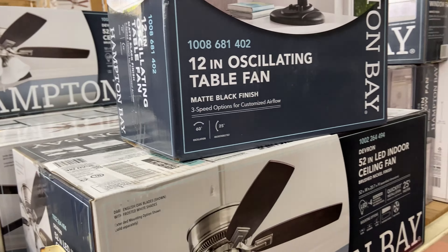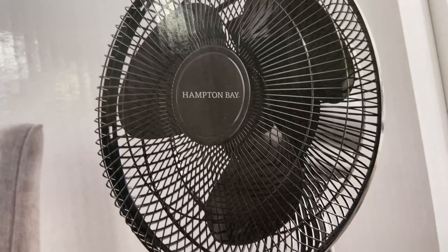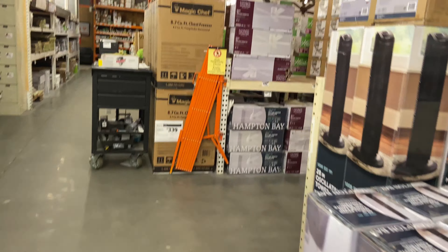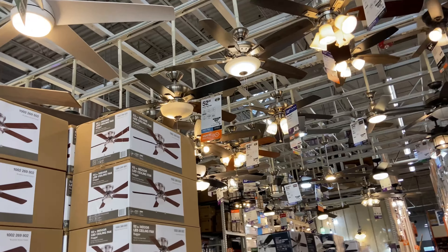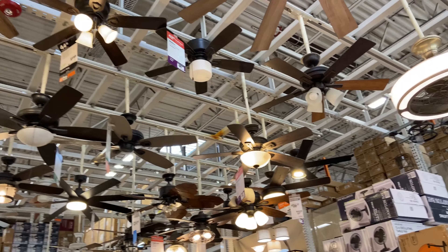Oh, they sell oscillating fans too — Hampton Bay oscillating fans. These fans are actually quite nice-looking, but they definitely don't perform well, that's for sure.